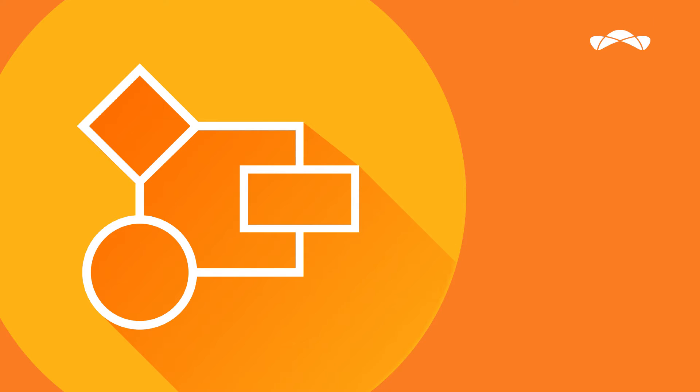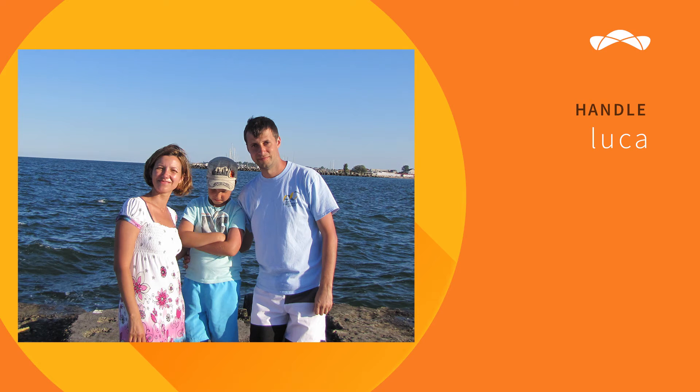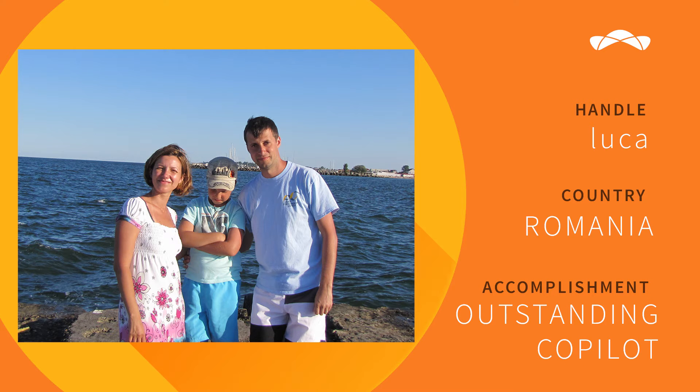Our data science member of the month is Luca. Luca of Romania has been a Top Coder member for over 11 years and has been an outstanding co-pilot at our data science track. For anyone who knows data science on Top Coder, you understand co-pilots tackle an amazing amount of work preparing challenges, testing, and beyond.